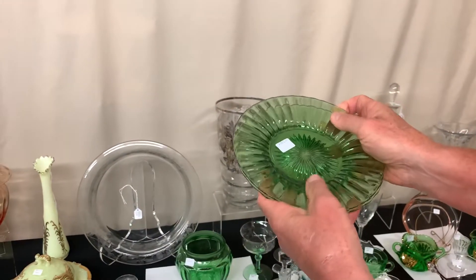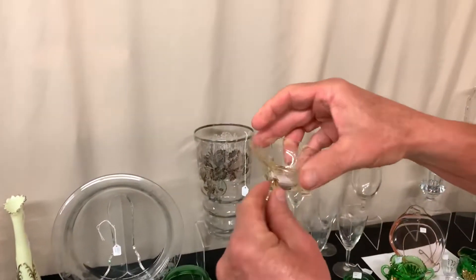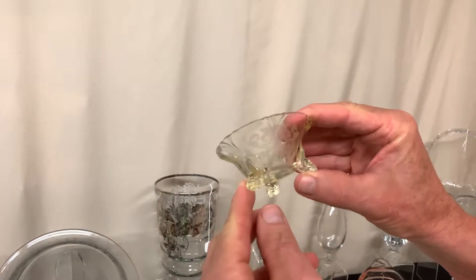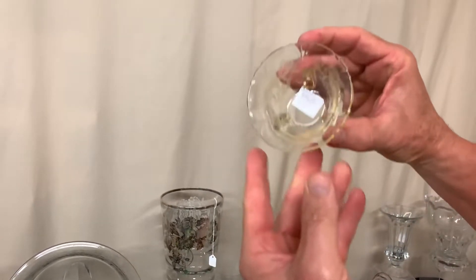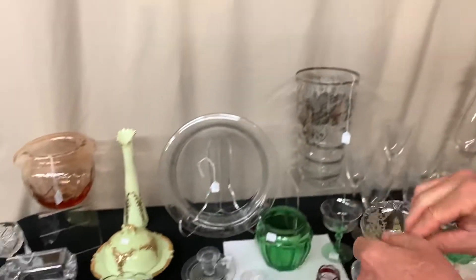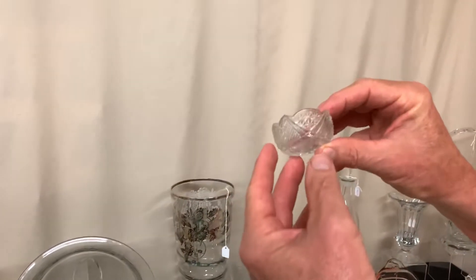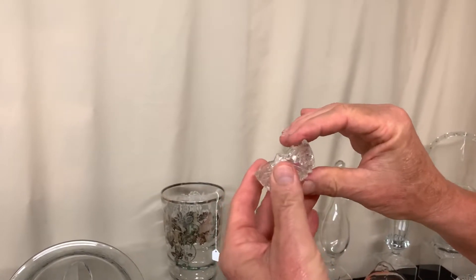Two coarse rib moon gleam plates, good condition, two of them for $6, signed in the center. Dolphin footed nut cup in Sahara, old colony etch, priced $28. Fandango salt cellar priced $5 — a little bit of roughness around the top edge.